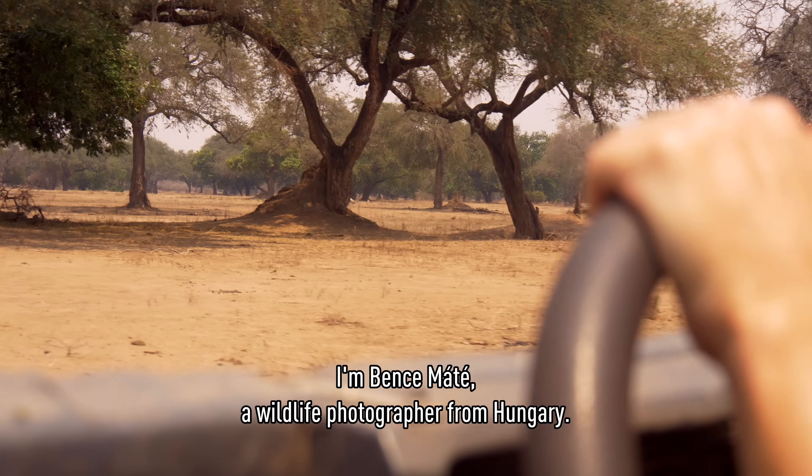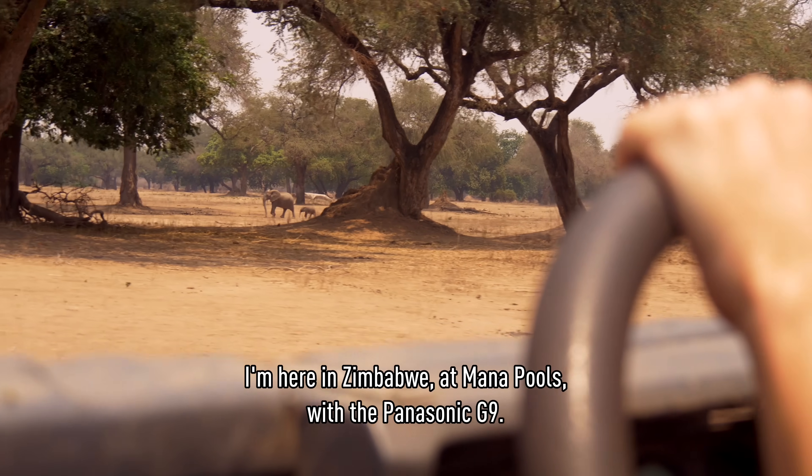I'm Ben Samate, a wildlife photographer from Hungary. I'm here in Zimbabwe, at Malapur, with the Panasonic G9.